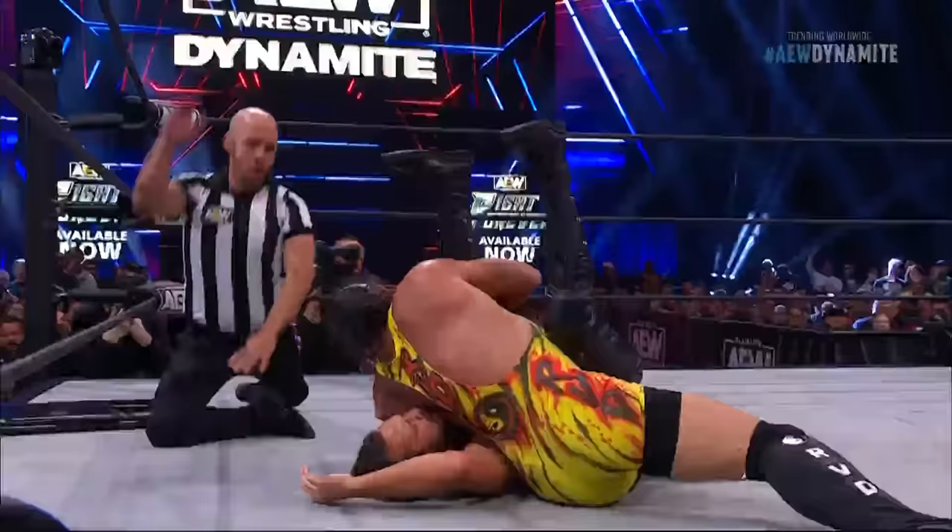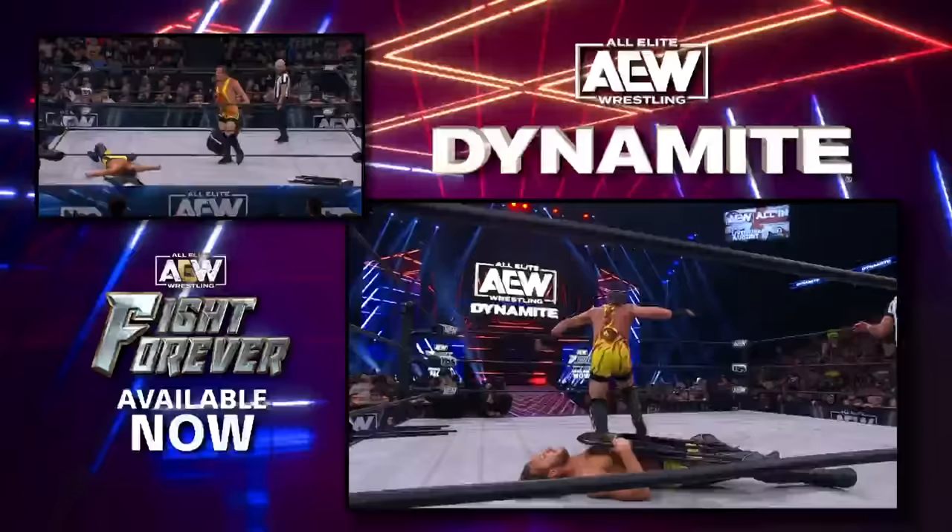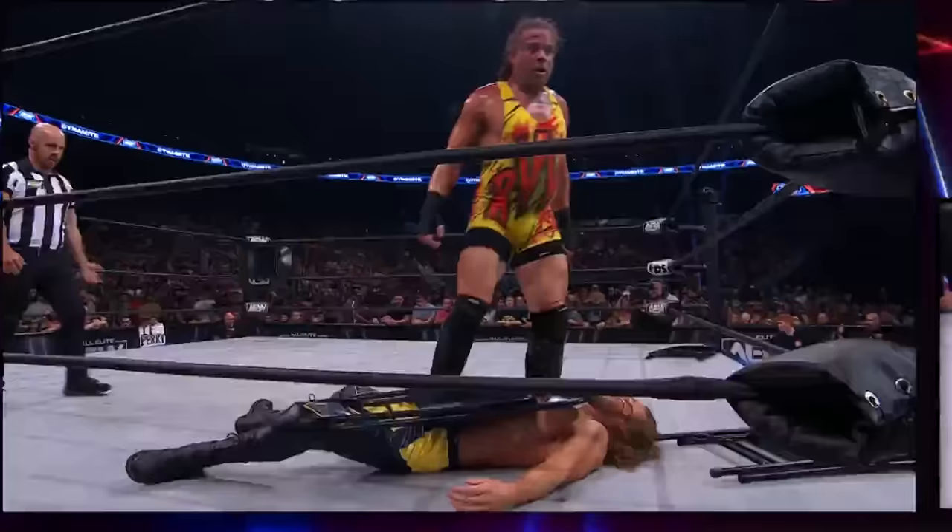Rob Van Damme has never been the FTW champion, but he almost just got it right there — came within a heartbeat. Let's take another look: the rolling thunder. He's so compactly built, thick muscle, and quick. So when he lands on you, it pulls the air out of your body with that rolling thunder.